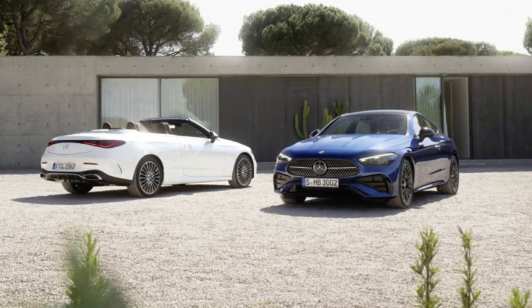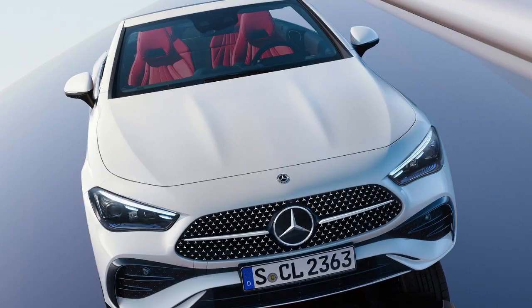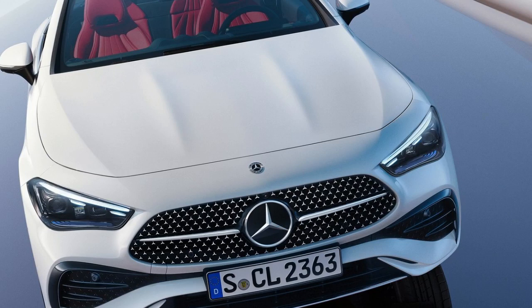The CLE Cabriolet's engine lineup will probably be shared with the CLE Coupe, which is sourced from the E-Class. The Coupe is currently offered with mild hybrid gasoline and diesel engines, with plug-in hybrid choices coming in 2024.